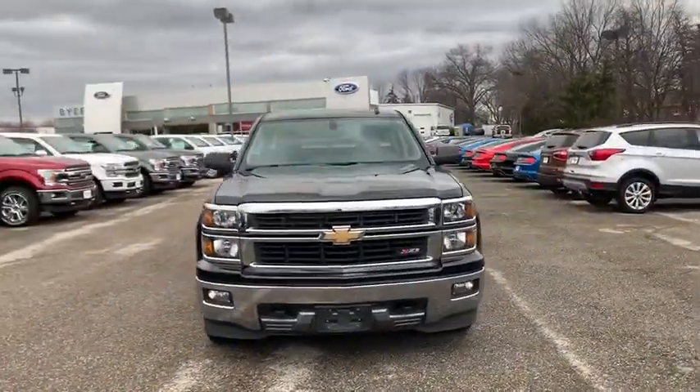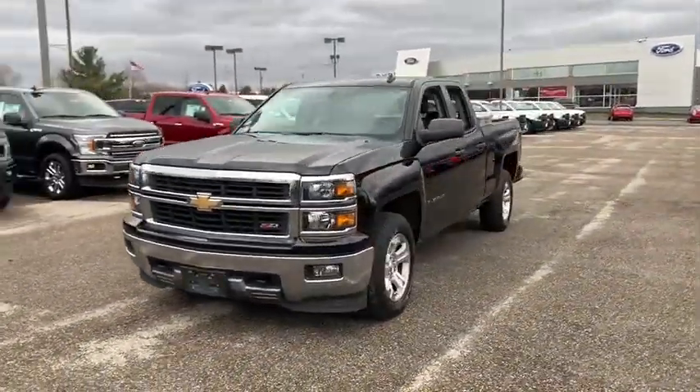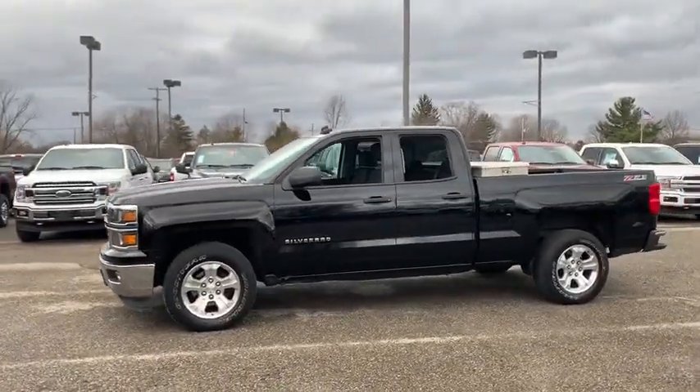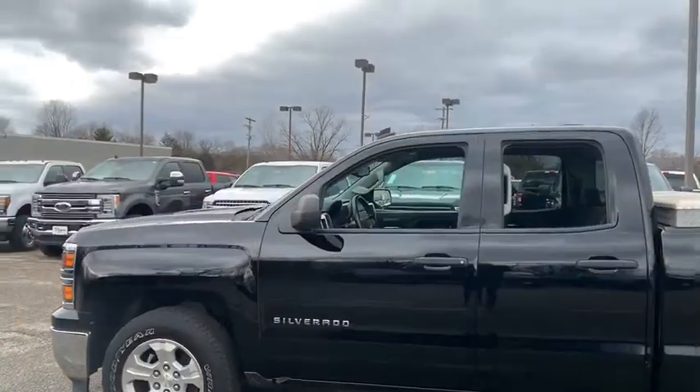Come test drive the 2014 Chevrolet Silverado 1500. The Chevy Silverado 1500 is the perfect combination of functionality, reliability, and technology.